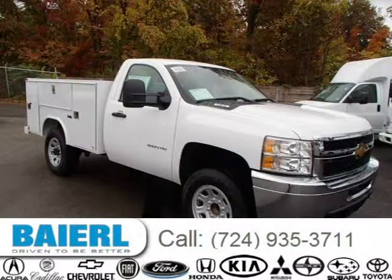For more information on this great Chevrolet Silverado 3500 HD, please click the link below.